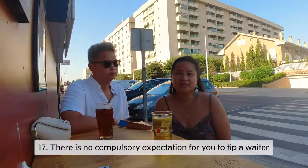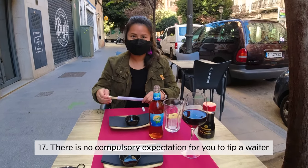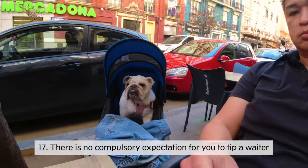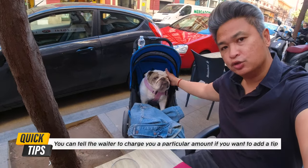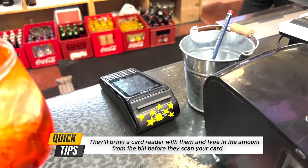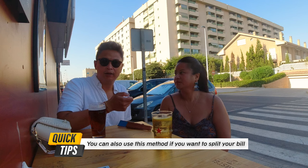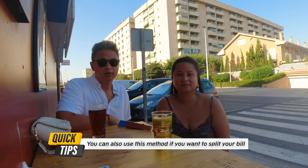Tipping is not mandatory, nor is it expected here in Spain. But if you really want to leave something, you can round up — if your bill is 11 euros 20 cents, just pay 12 euros and leave the cash. Or if paying by card, you can tell them to put a different amount in the card reader before they scan your card.